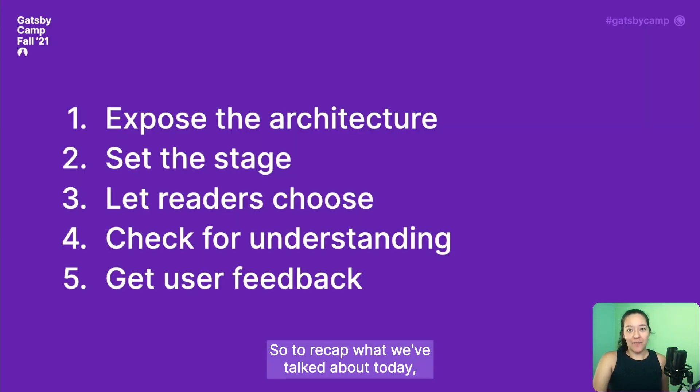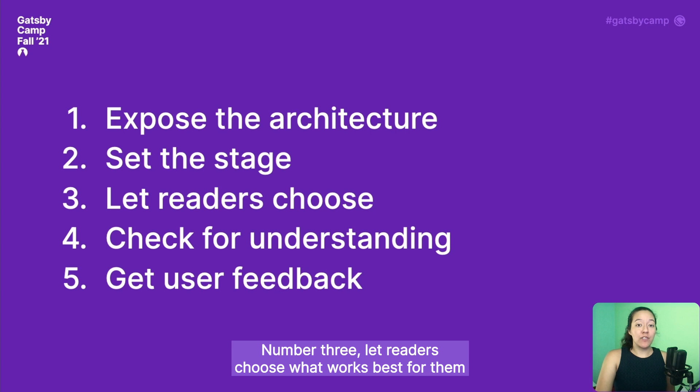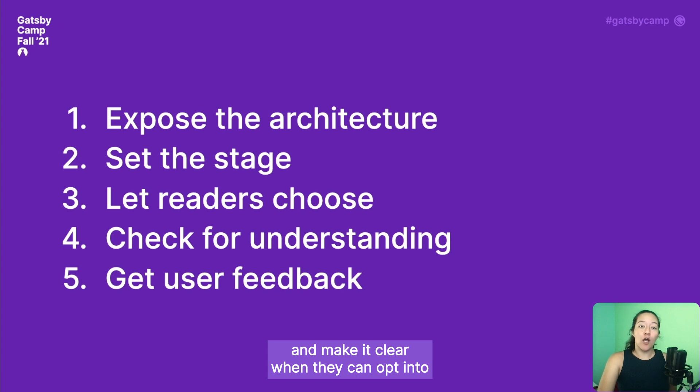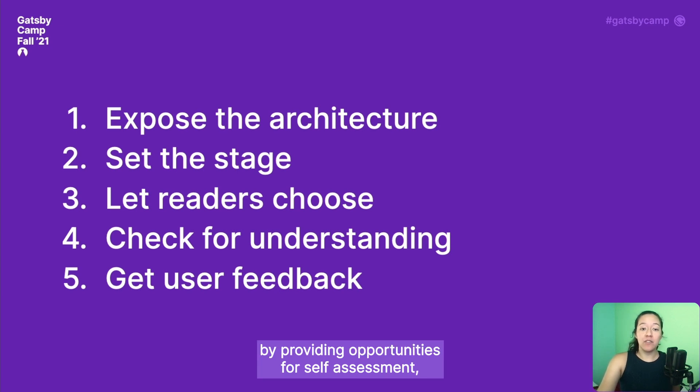To recap what we've talked about today: it's hard to make one docs site that works for everyone, but some things you can do to improve your docs experience are — number one, expose the architecture to help your users understand the big picture of how your docs are structured. Number two, set the stage by making sure each doc provides context, relevance, and application. Number three, let readers choose what works best for them by explaining the same idea in a variety of ways and making it clear when they can opt into or out of additional information. Number four, check for understanding by providing opportunities for self-assessment through questions that align to each doc's learning objectives. And number five, get user feedback so that you can validate your assumptions and continue making incremental improvements.